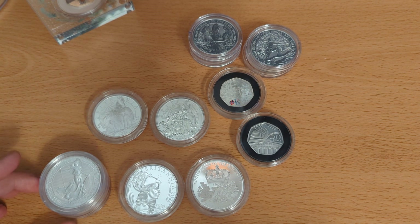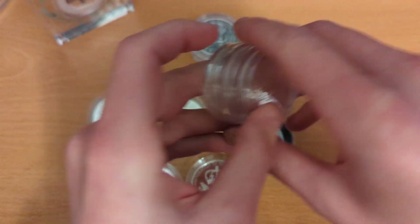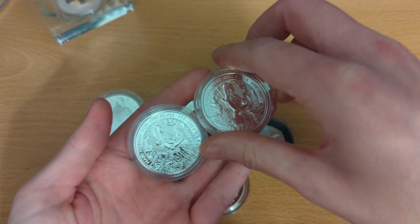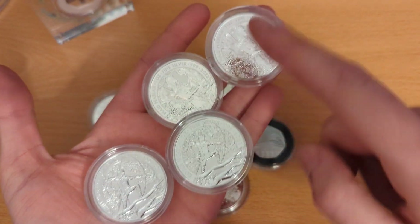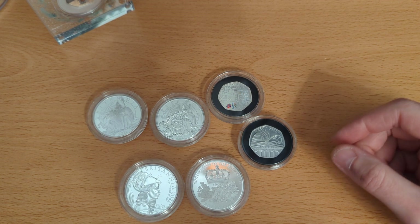Moving on to other Royal Mint coins — just some standard Brits: three 2021 Britannias, added to the stack last year. Then the Mists and Legends series: two Robin Hoods and two Maid Marians, and I'm sure I'll be purchasing two of the Little John coins when they come out.